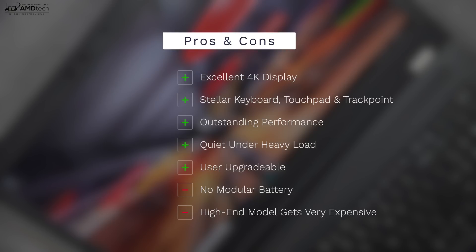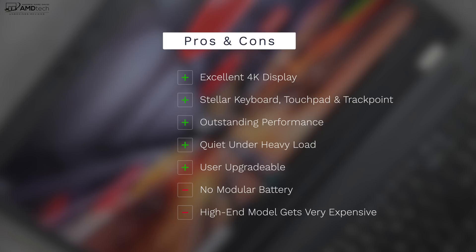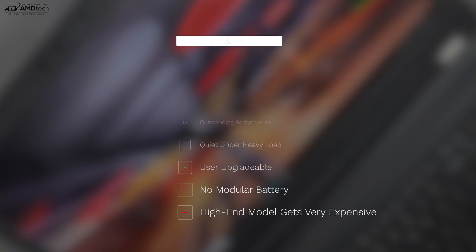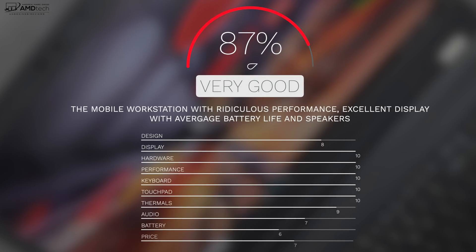To wrap it all up — can I recommend the Lenovo ThinkPad P72? If you're an architect, a medical imaging professional, or a content creator doing high-end video work, absolutely. This is a mobile powerhouse with the graphics horsepower to get those jobs done. For the average consumer it's overkill, but the entry-level model at around $1,500 still offers solid performance. I'm giving this a score of 87%, making the ThinkPad P72 worth your money.